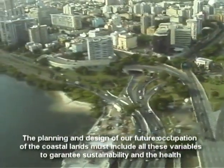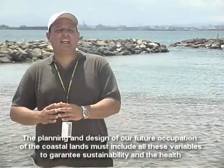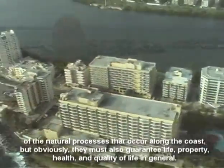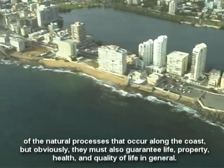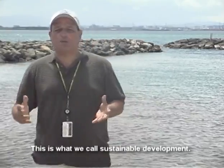The process of planning and design of our future occupations of coastal soils has to be one that integrates all these variables, that guarantees sustainability and health of the natural processes that occur on the coast, and to protect life, property, health, and quality of life in general. This is what we call sustainable development.